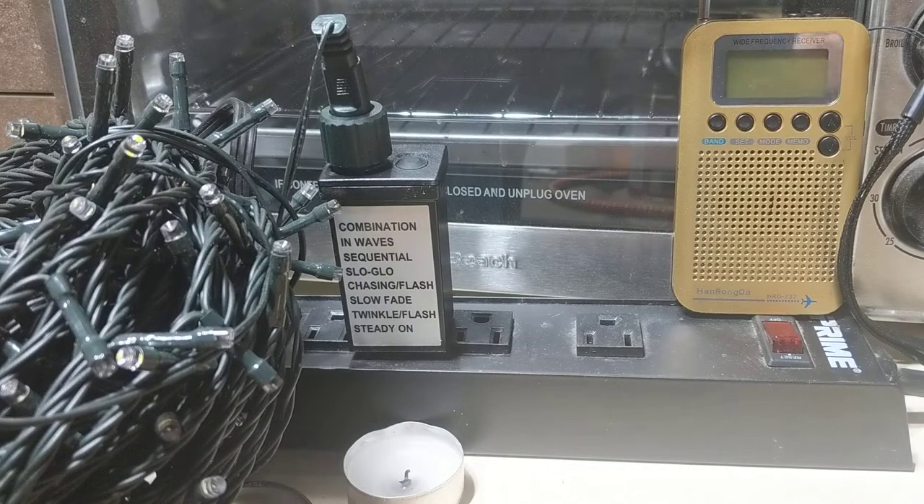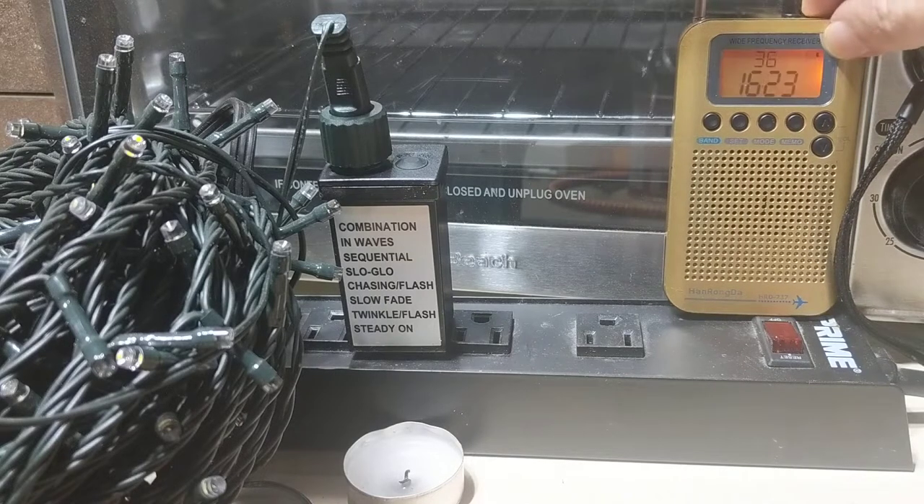I want to demonstrate how this wreaks havoc on radio reception. So I'm going to start my radio. I have it on an AM sports talk station, so that should avoid any YouTube strikes. Let's go ahead and get this radio started.